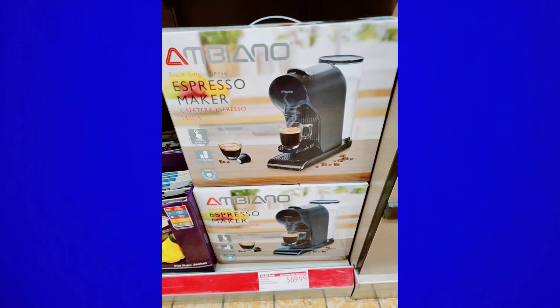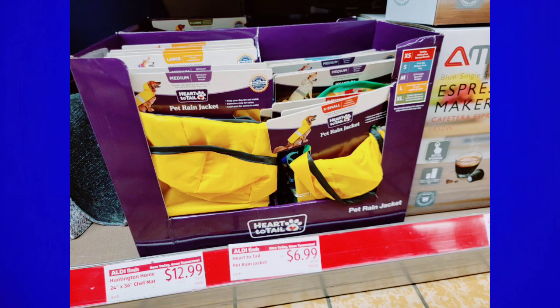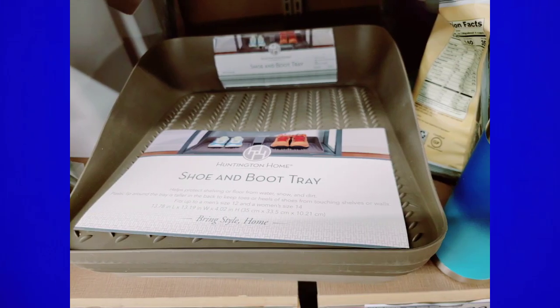They had an espresso maker that I did not see in the preview — it might be an item that came in late. They also had little raincoats for the pups, which I believe were from last week. Here are the boot trays — I saw these in the preview and then saw them in person. I almost got one at $18.99; they're so nice and heavy weighted, which is great, but I have so many trays.